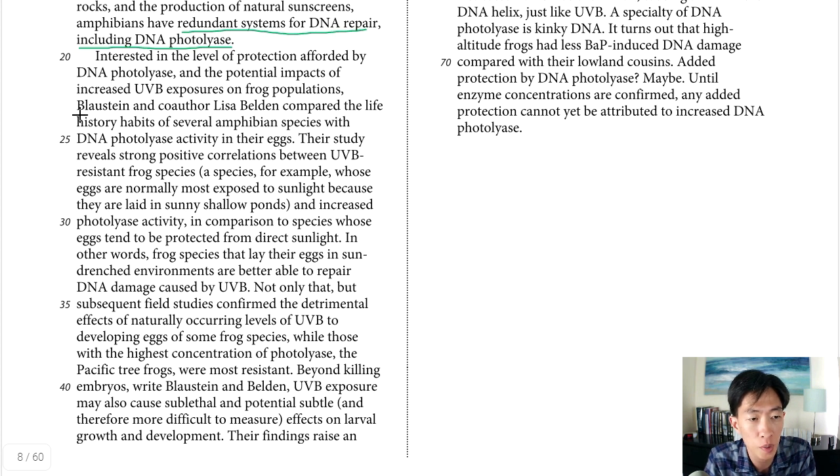Blaustein and co-author Lisa Belden compared the life history habits of amphibian species with DNA photolyase activity in their eggs. Their study reveals strong positive correlations between UVB-resistant frog species — the ones who lay their eggs in sunlight — and increased photolyase activity. As summarized around line 32: frog species that lay their eggs in sun-drenched environments are better able to repair DNA damage caused by UVB. This was confirmed in another study where pacific tree frogs were the most resistant and had the highest concentration of photolyase.